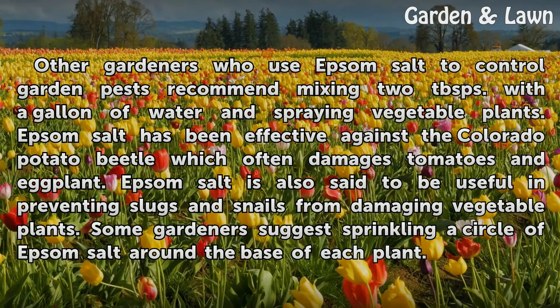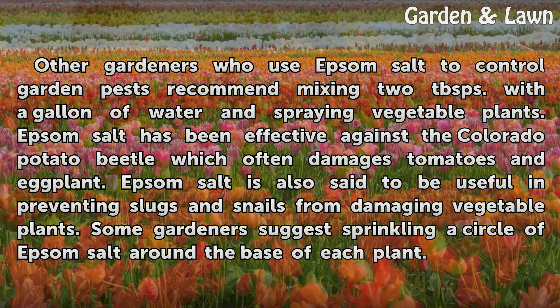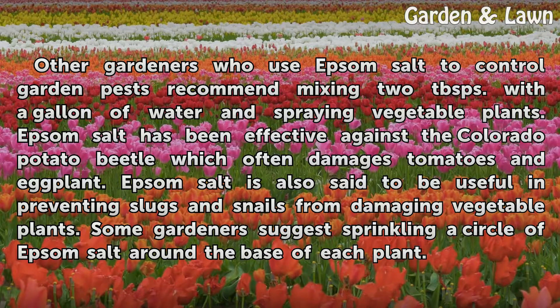Other gardeners who use Epsom salt to control garden pests recommend mixing two tablespoons with a gallon of water and spraying vegetable plants. Epsom salt has been effective against the Colorado potato beetle, which often damages tomatoes and eggplant. Epsom salt is also said to be useful in preventing slugs and snails from damaging vegetable plants. Some gardeners suggest sprinkling a circle of Epsom salt around the base of each plant.